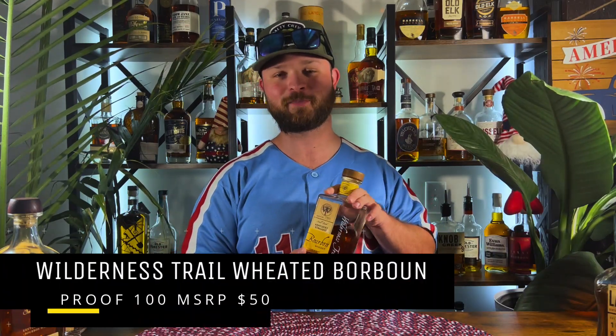Bottle number five, the last bottle, is one more weeted bourbon: the Wilderness Trail Weeted Mash Bill. I think it's just as good as the Weller Antique 107, or right up there. I get some really nice soft vanillas, a nice caramel, a little bit of brown sugar. Sitting at 100 proof bottled in bond, right at that limit. Like a lot of weeted bourbons, I get a little bit of banana and orange note as well. If I want to be specific, I really find a nice banana bread with some toasted walnuts on top. Really, really good stuff.